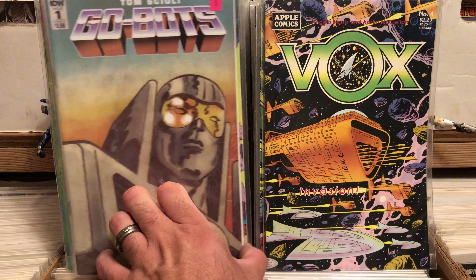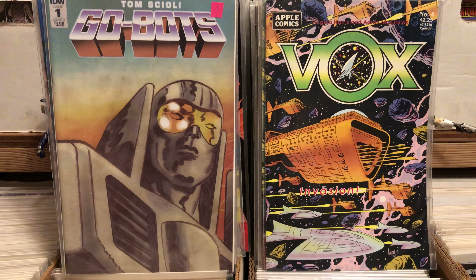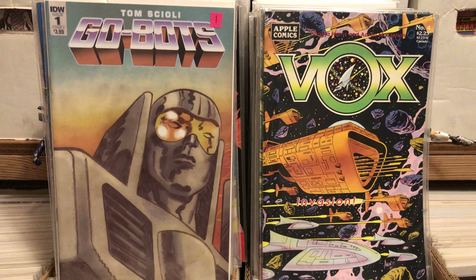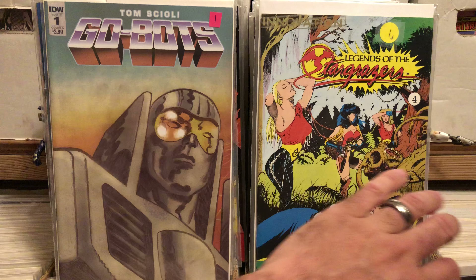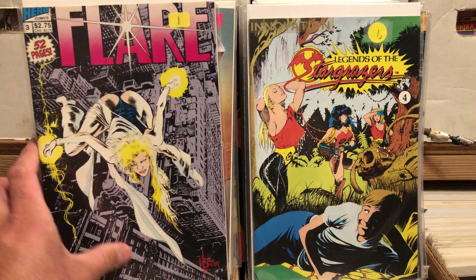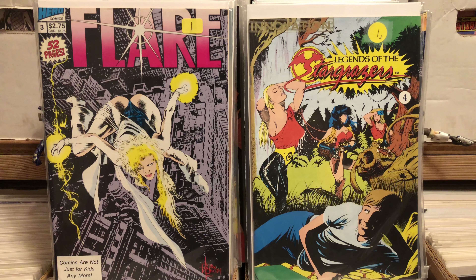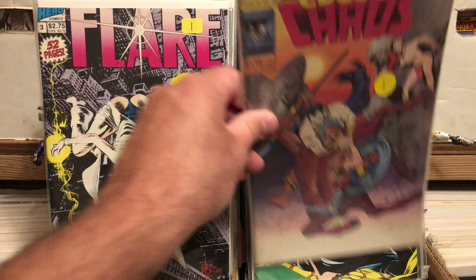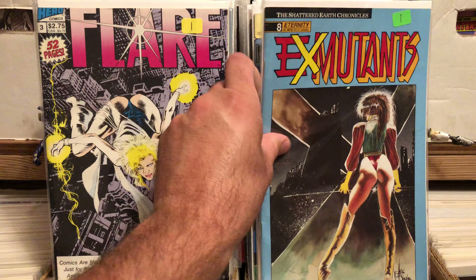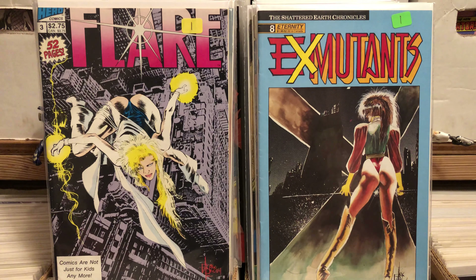GoBots number one — I used to be a big GoBots apologist. It's not bad; I'm pretty satisfied with it. The art in the book is really weird. Legends of the Star Grazers — I just got it because it looked kind of like one of those PC Comics I've been getting. Flare issue three because it was only a dollar. Edge of Chaos, another PC title. Ex-Mutants number eight, another Eternity title.